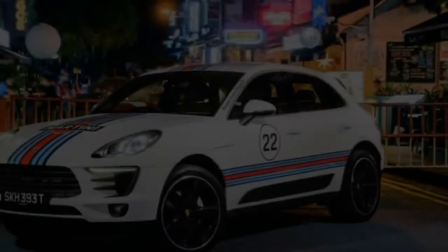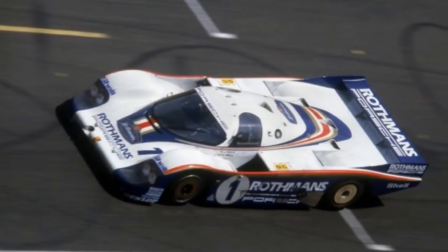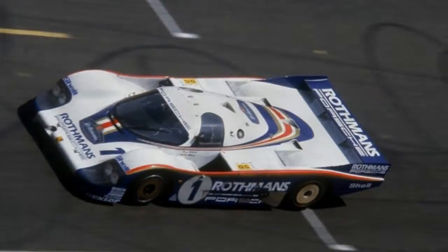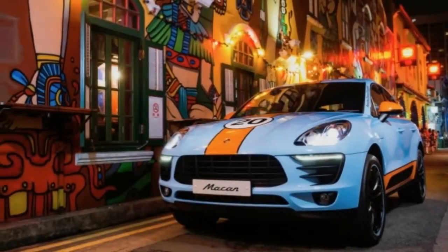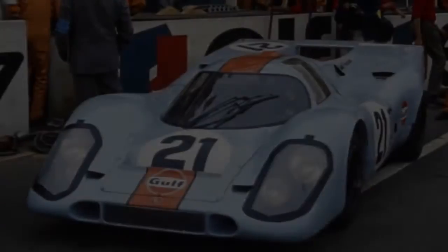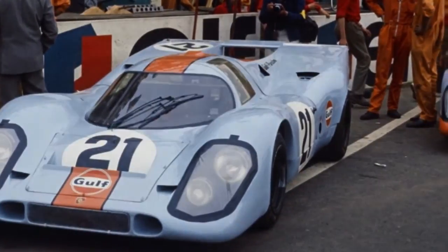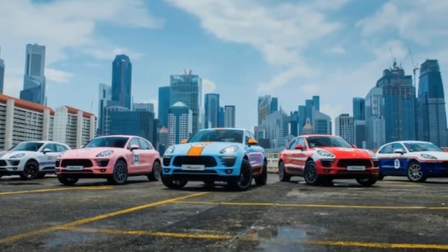The next car was done up in the Rothmans cigarettes livery that graced the Porsche 956. Unlike the Martini Macan, you won't find the company's logo anywhere here, as tobacco advertising has been banned in most regions. But it doesn't take a logo to recognize those colors. This photo was taken on Armenian Street.